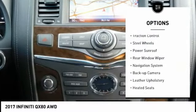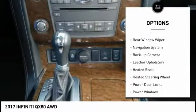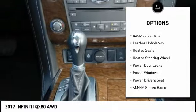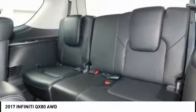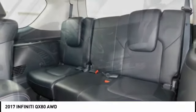Power mirrors, traction control, steel wheels, power sunroof, rear window wiper, navigation system, backup camera, leather upholstery, heated seats, heated steering wheel.